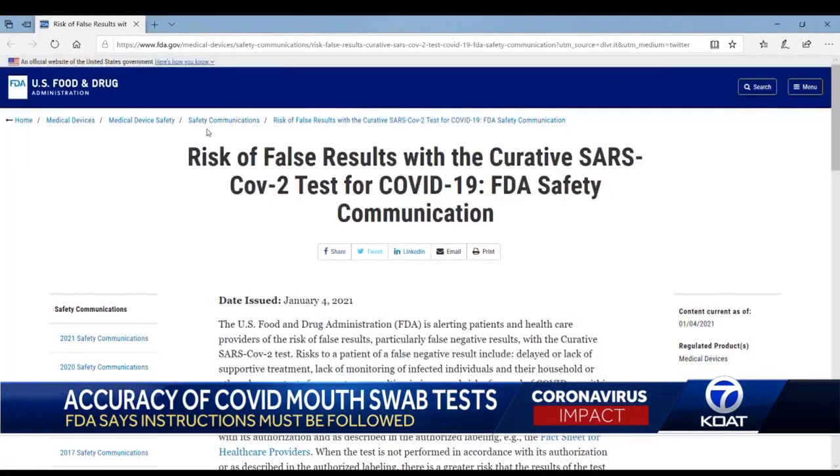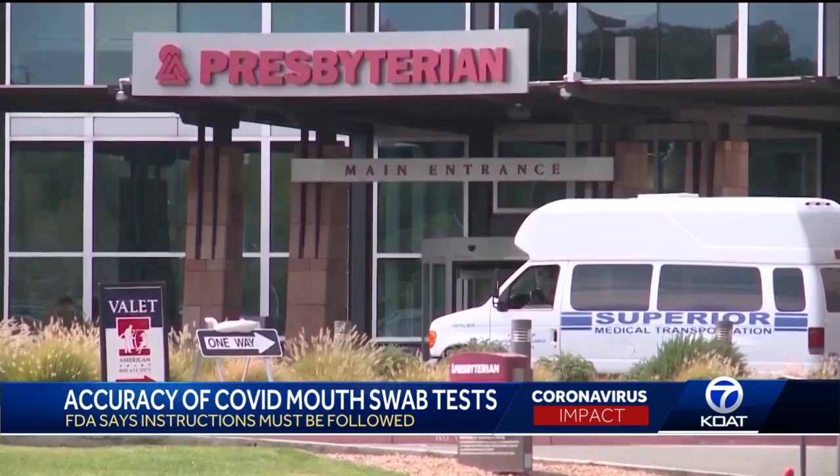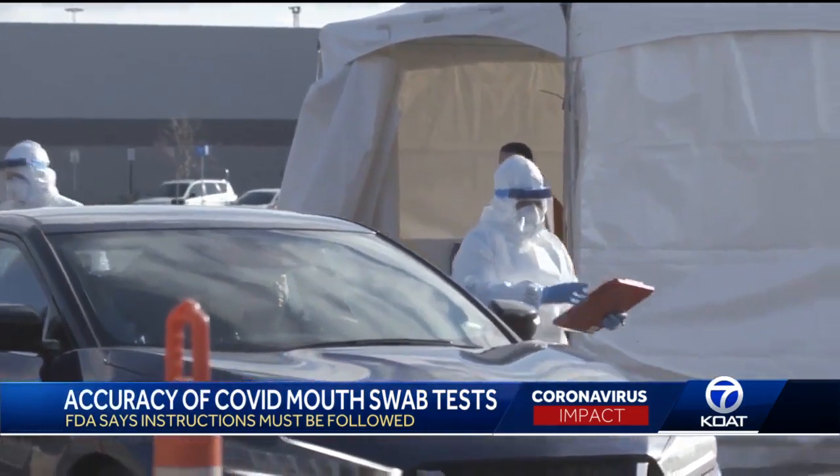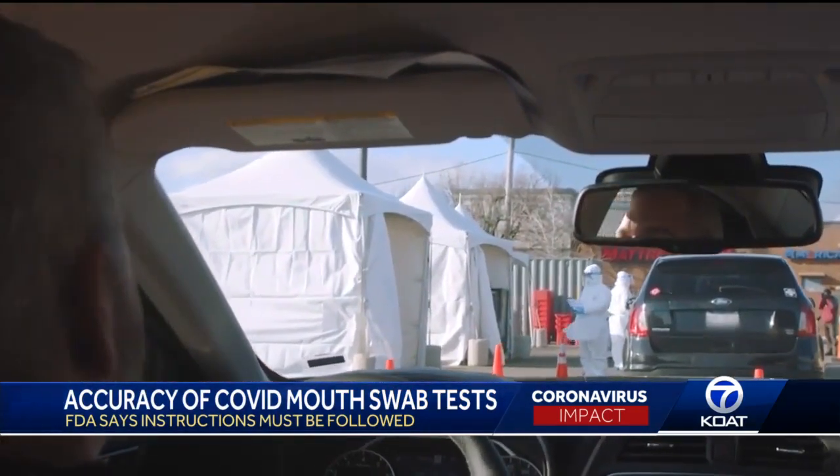So why the warning about false negative results? Presbyterian's Dr. Salvin Harmon says it really boils down to this: quality of the specimen really drives the ability to keep the number of false negatives low. And if you're not doing it in the presence of a trained health care provider, he says you could make one of these common mistakes.